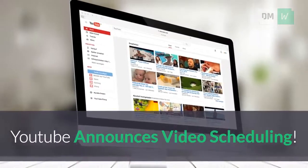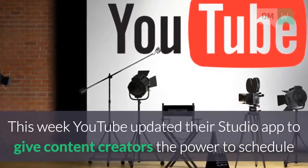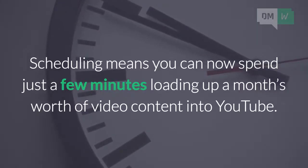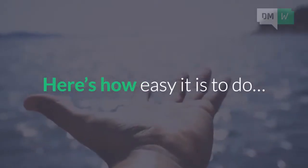YouTube announces video scheduling. This week, YouTube updated their Studio app to give content creators the power to schedule and publish videos at a later date. Scheduling means you can now spend just a few minutes loading up a month's worth of video content into YouTube. Here's how easy it is to do.